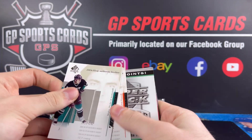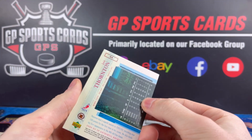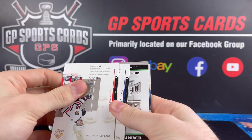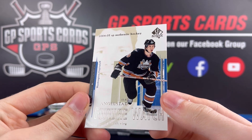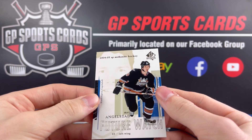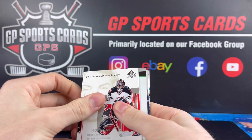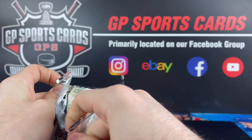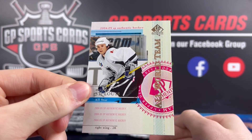Pack number two — we got All-World Joe Thornton, Jumbo Joe back in the day with no beard. I think this is our first look at the Future Watch — yeah, there's the Future Watch. There's a six-card set this year because there's no Future Watch autographs, which is so crazy. Capitals Future Watch — there's no too big of names in the base Future Watch set, only rookies from this one. We got All-World Marian Hossa and All-World Martin St. Louis — that's a cool one.